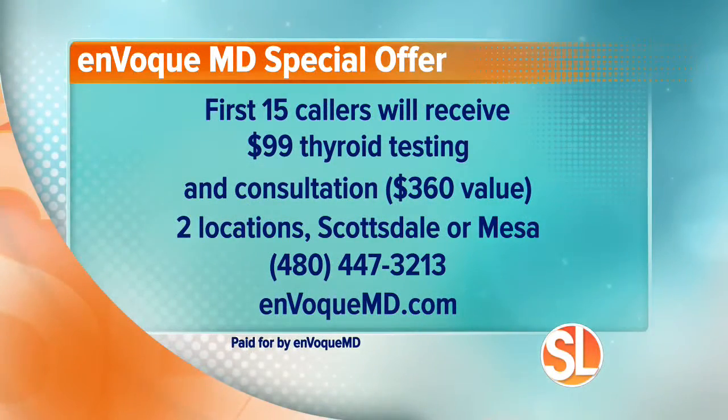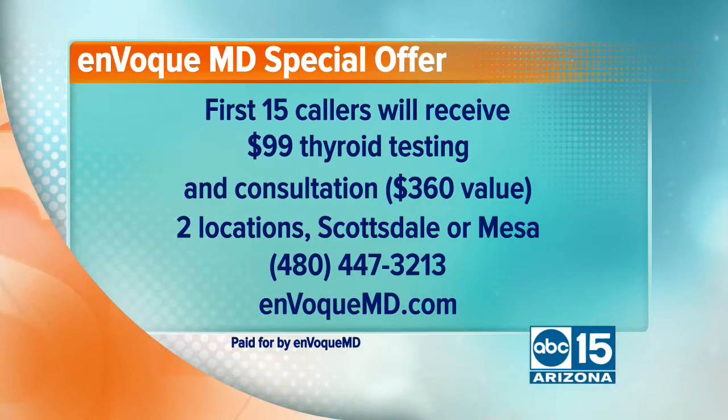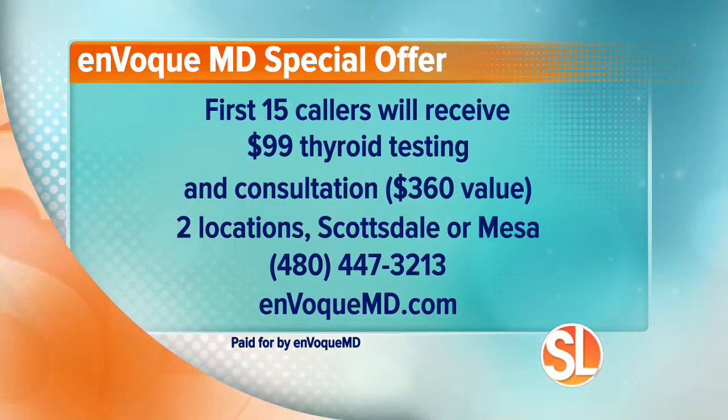Invoke MD has a special offer for Sonoran Living viewers: for the first 15 callers who call in, you'll receive a $99 thyroid testing and consultation — that is a $360 value. They have two locations to choose from: one in Scottsdale and one in Mesa. Call 480-447-3213 to make your $99 thyroid testing appointment — that's the number for both locations. You can also learn more at InvokeMD.com.